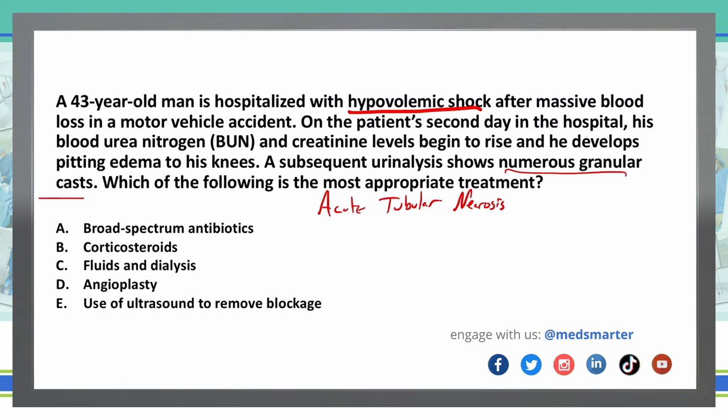First and foremost, because we've already determined this is acute tubular necrosis, that can help us eliminate some of these answer choices. I'm going to eliminate answer choice A because acute tubular necrosis isn't due to an infection — it's due to loss of blood and hypovolemia — so there's no infection we need to clear up. Also, if we do give antibiotics, a lot of those require renal clearance, so using medications like that could cause more problems for those metabolized by the kidney.